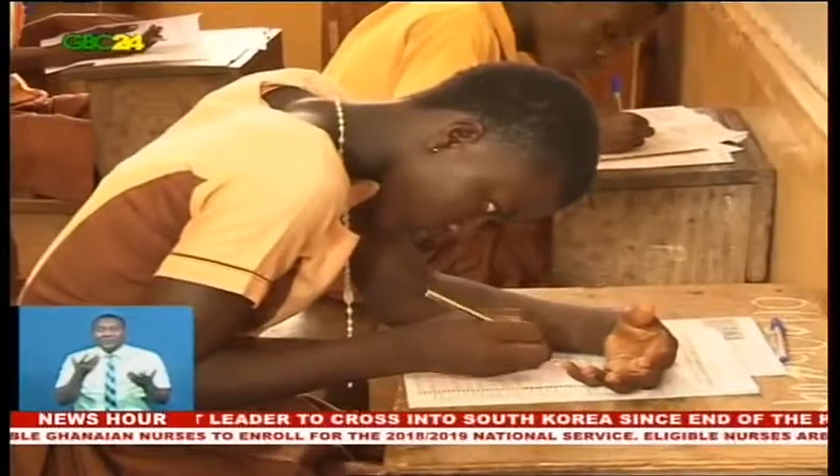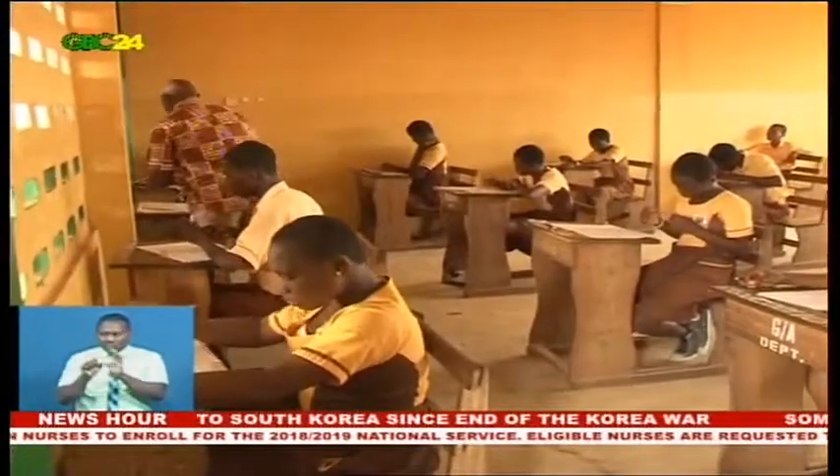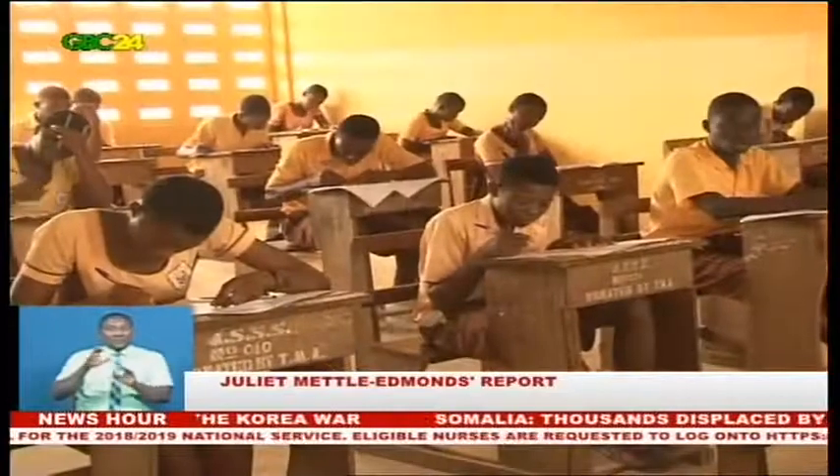She said candidates who do not get any of their selected schools will be allowed into the self-placement model, where a candidate chooses a school from his or her locality.